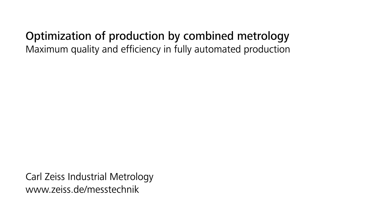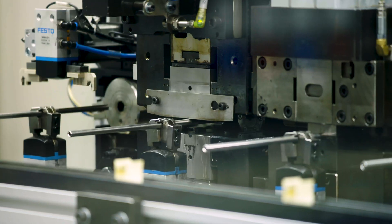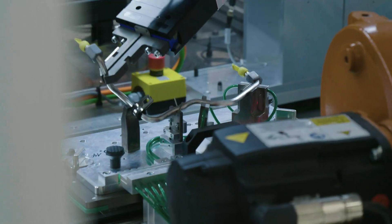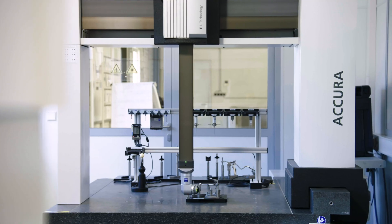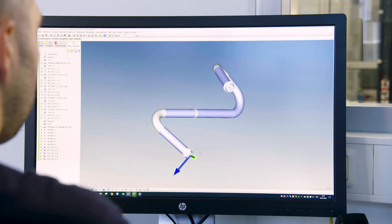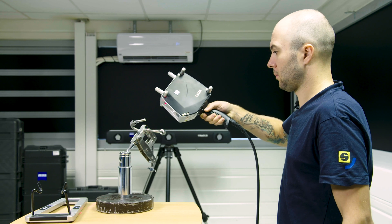Zeiss T-Scan makes us faster, more efficient and improves our quality. End forming, bending, brazing – everything fully automated. Errors can occur at every step of this production process. The combinable metrology solutions of Zeiss immediately detect any possible defects. The Zeiss T-Scan has improved our productivity enormously.